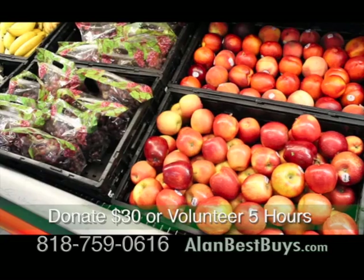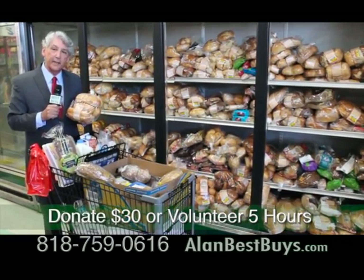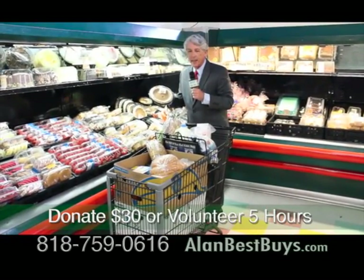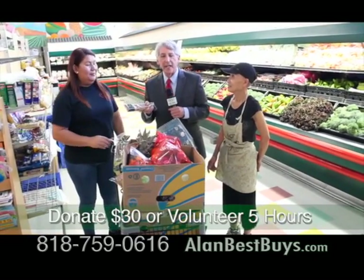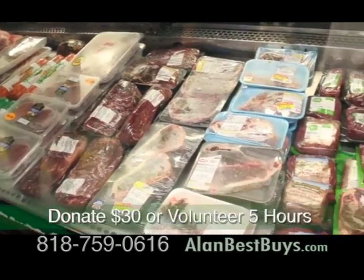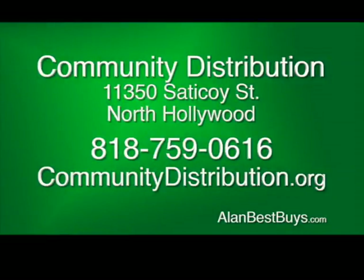It's only a $30 donation, no questions asked. For your $30 donation, you also get five packages of bread with lots of varieties, plus five cakes or baked goods — pick up a pumpkin pie or a party cake. You get produce, potatoes, and onions. There is also a discounted deli available where you pay about one-third of the marked price. Look at all the soft drinks available. They're open Monday through Saturday from 8 to 5. Call 818-759-0616. CommunityDistribution.org.